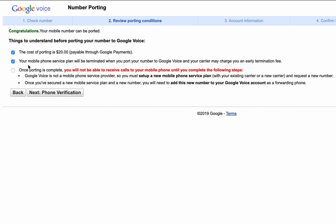This third point here says that you will not be able to receive calls to your mobile number while you are doing the porting process and until you complete two additional steps.